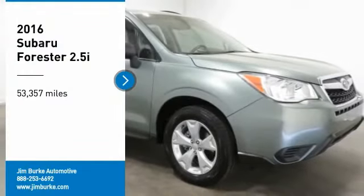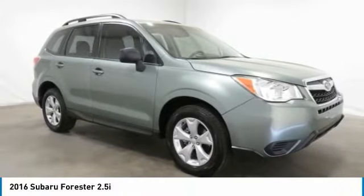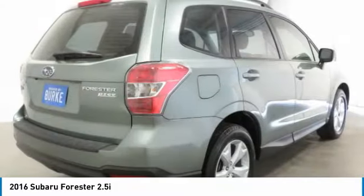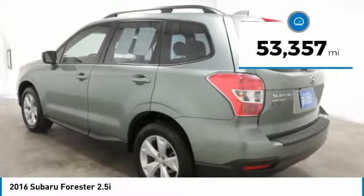Stop by and take a look at the 2016 Forester. The Subaru Forester is a sensible, practical, and affordable vehicle. It has an impressive, comfortable ride and handles well. This vehicle has less than 55,000 miles.